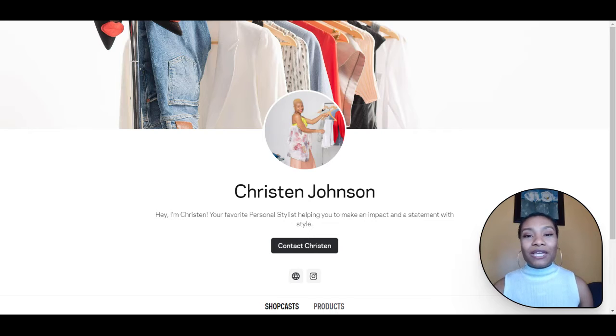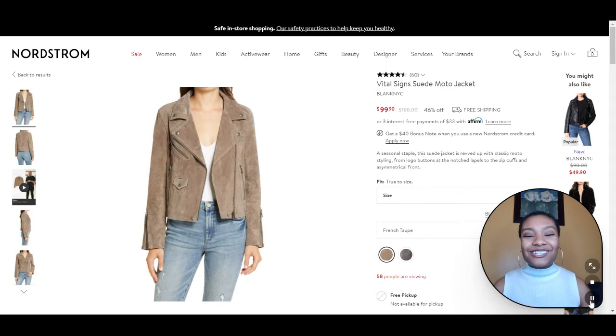So let's hop into some of these items that I've picked out. All right, so first we have this beautiful suede taupe jacket. Suede is such a rich and beautiful fabric, and I absolutely love it.